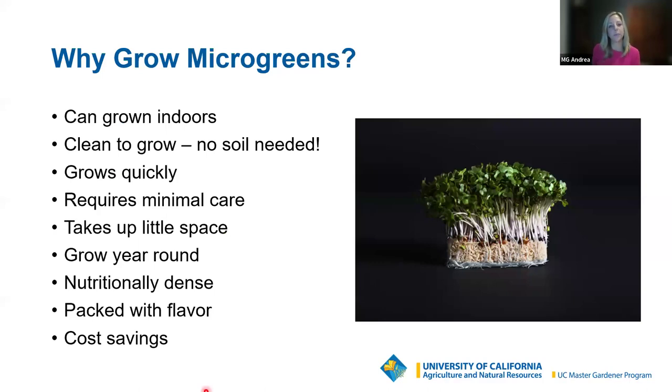Why might you want to grow microgreens? They are very trendy, but one of the things I love about them is that you can grow them indoors and year-round — you don't need a large garden or any outdoor space at all. If you have an indoor space and a counter, you can grow microgreens. It's very accessible. You don't need any soil, so it's not dirty — you're not going to get your hands or fingers dirty. If that's something about gardening you don't particularly like, then maybe microgreens is for you.